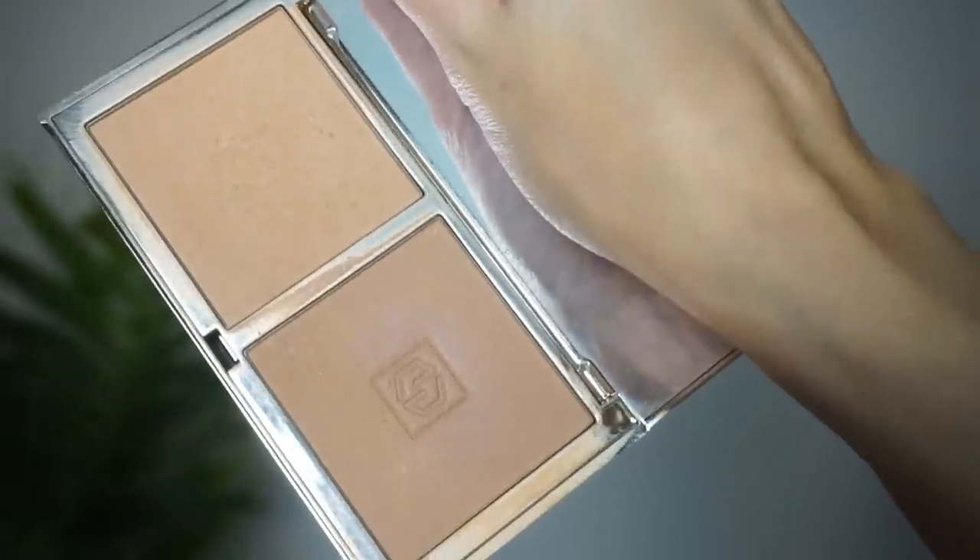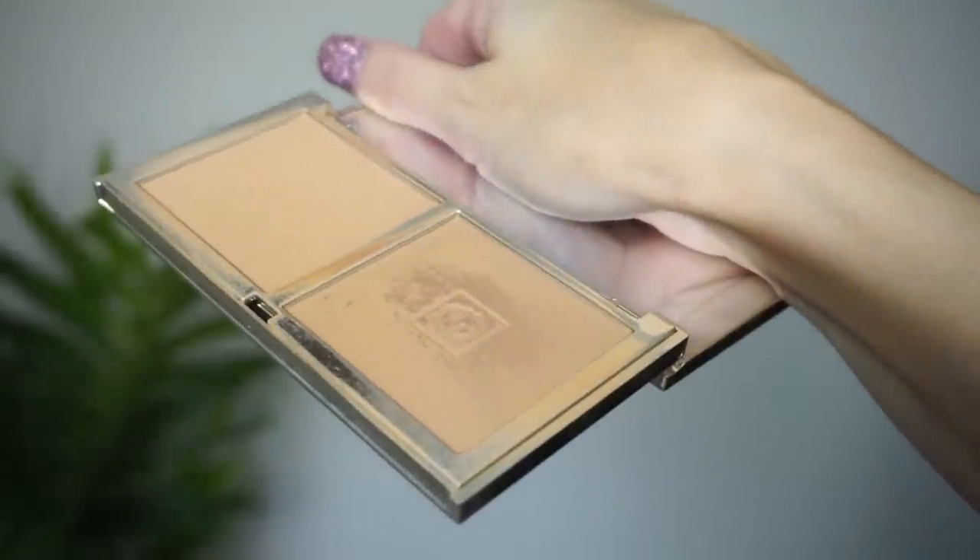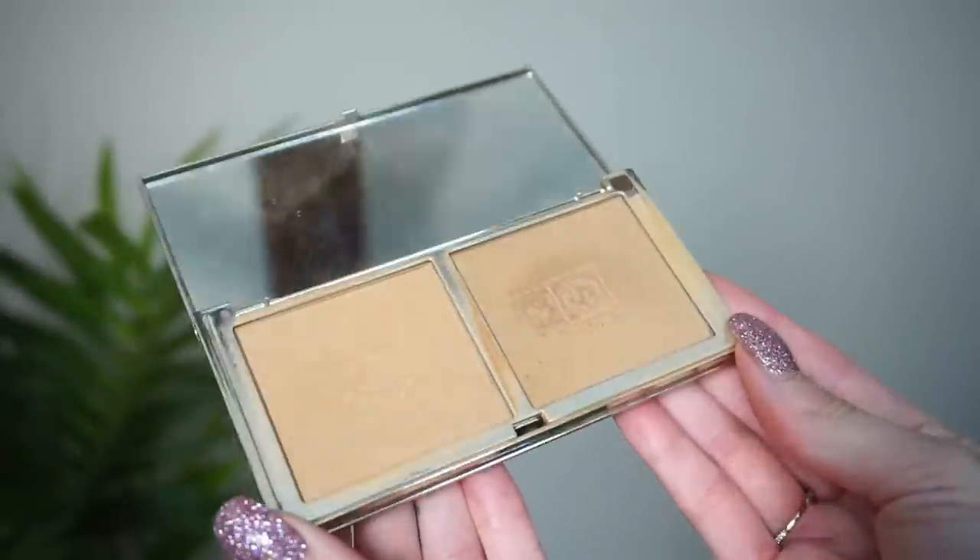I mentioned this bronzer in my September Shop My Stash recap because I put it in my September bag really focusing on it, thinking I was going to hit pan — and it didn't happen. In that recap video I asked if you'd want to see products I'm surprised I haven't hit pan on, and so many of you said yes. I gave a sneak peek that the Juay Bronzer Duo would be in there. I have the Juay Bronzer Duo in light to medium, and both shades have been so loved. A lot of times I just run my brush along both of them, and there's a pretty healthy dip in both. I travel with it so much and really like the formula.